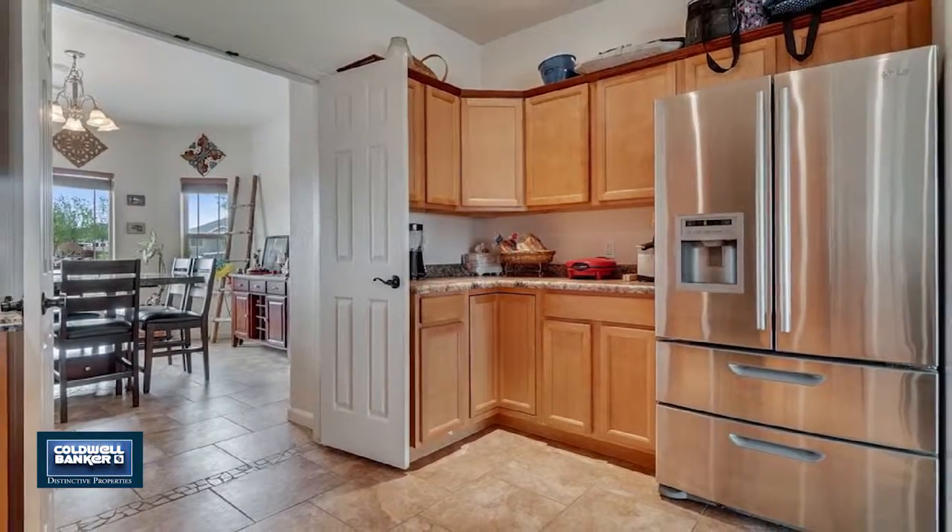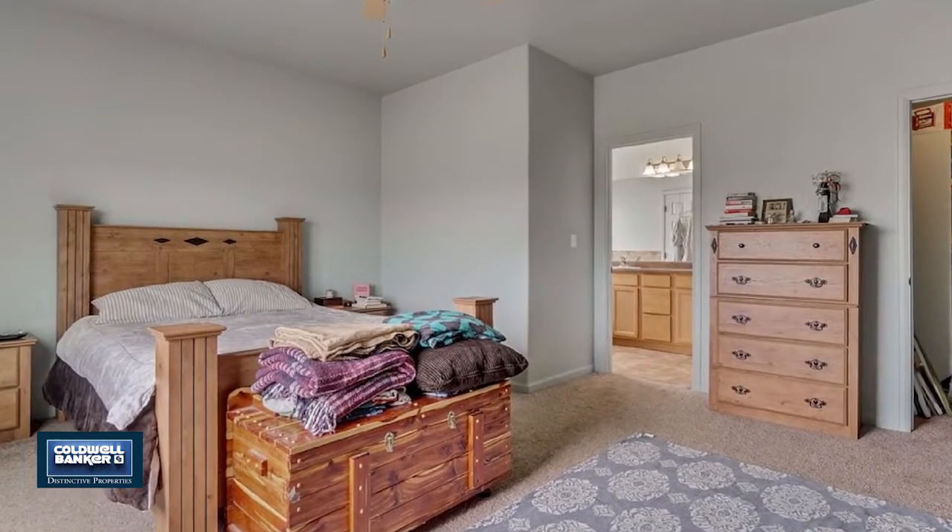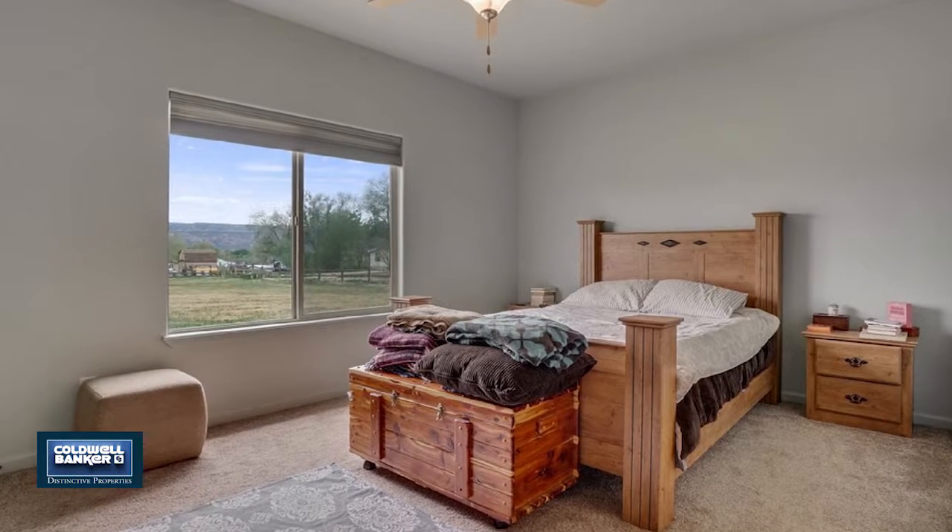The exterior features RV parking, a beautifully landscaped front yard, views of all the surrounding mountain ranges, and endless opportunities to transform the backyard to anything you could want or imagine.